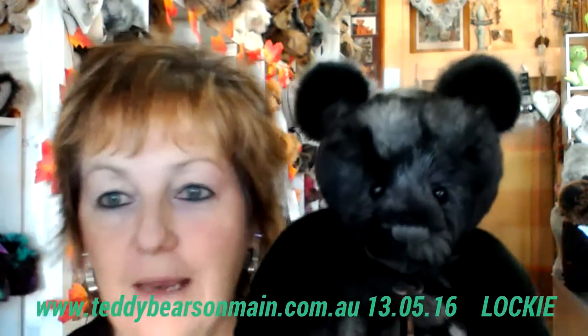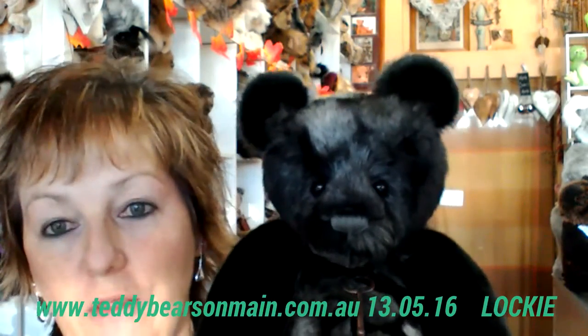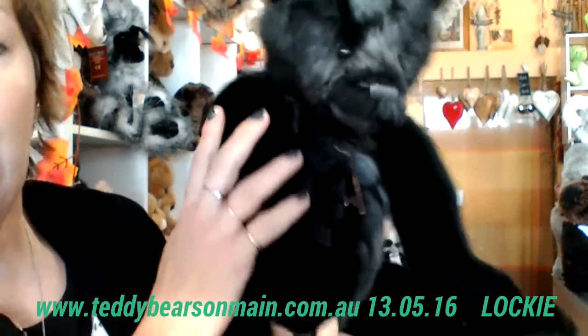Hi, I'm Karen from Teddy Bears on Main in Backsmash, Victoria, and I'm a top stockist for Charlie Bears in Australia. Today I wanted to introduce you to the very handsome Lockie. I think he's my favourite, or one of my favourites, in the 2016 plush collection of Charlie Bears, and as you can see he is black.